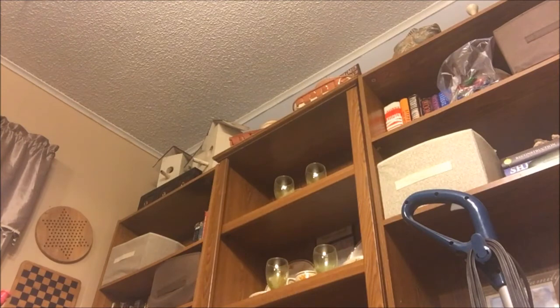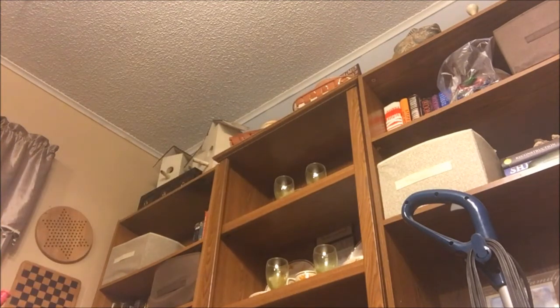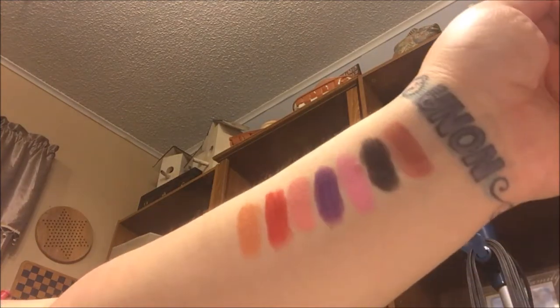Next is one called Peach Macaroon. It's this peachy color. I love that one — it swatches awesome too, it's really soft.